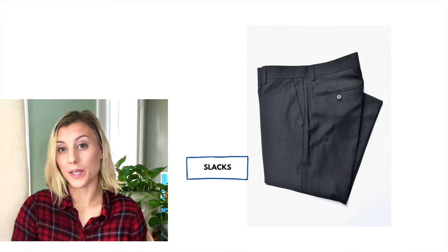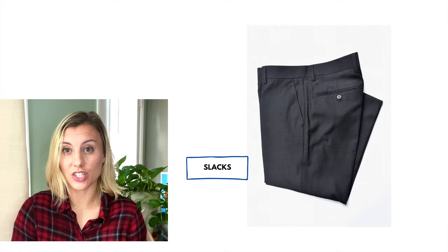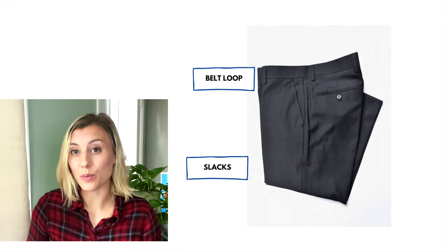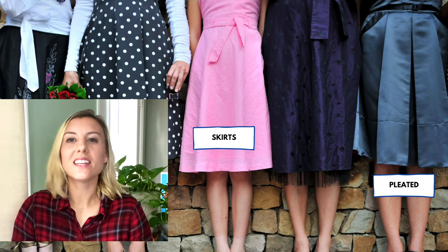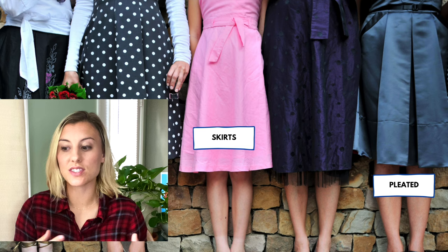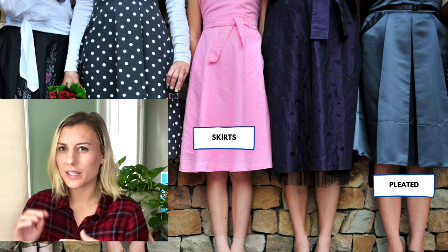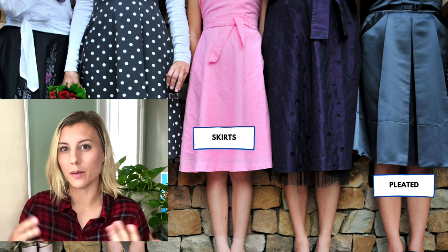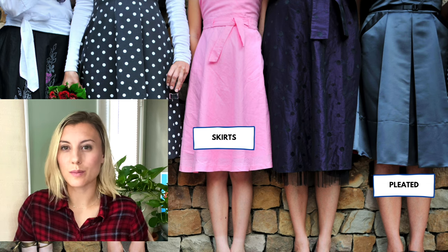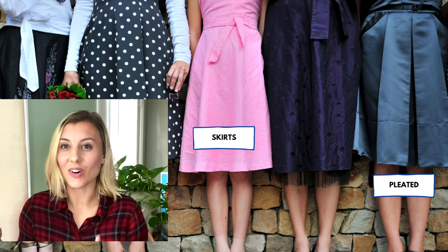When men are dressing up, they typically wear pants that are called slacks. The type of pants in this picture are slacks, and slacks usually have a belt loop. We call the place where you put a belt on your pants a belt loop. These are obviously skirts, and the skirt I want to point out is a pleated skirt. Pleated skirts are really popular right now in American fashion. Pleats are the lines that are sewn into fabric — sometimes pants have pleats in them too — and this skirt is called a pleated skirt.